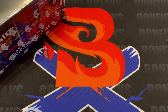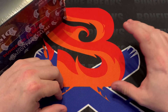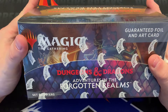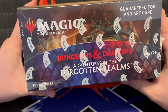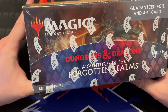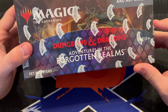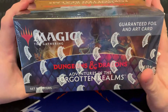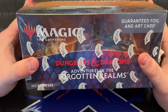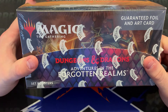Welcome back for another box break on Bonfire Breaks. We're going to open up a Dungeons and Dragons Adventures in the Forgotten Realms set box today. It's not the most valuable set — it doesn't have the biggest cards due to those dungeon mechanics — but it's a very fun set to break with all the dragons, cool lands, the bugbear and stuff like that. Here's the giveaway winner, and make sure you reach out to me via Instagram, Twitter, or on here.